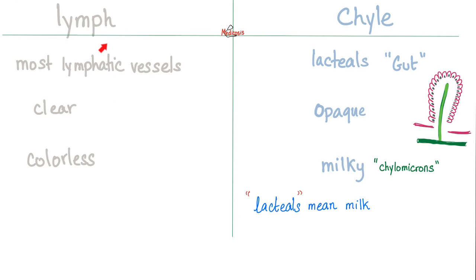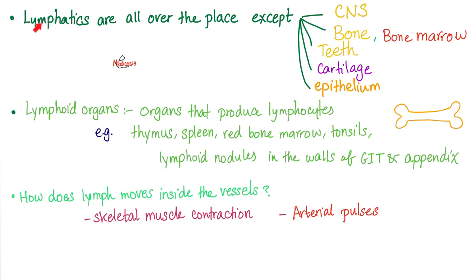Lymph versus chyle: lymph is just the ordinary stuff found in most lymphatic vessels. Chyle is special for the gut lacteals. Lymph is clear and colorless. Chyle is full of fat — it's opaque and milky, that's why we call them lacteals from 'milky.' If you see the blood of a patient who suffers from hyperlipidemia or hypertriglyceridemia in a test tube, you'll find it very milky. That's why the packages are called chylomicrons, and there are medical conditions known as chylomicronemia. Also, your brain doesn't need lymphatics because the brain has its own cerebrospinal fluid or CSF.